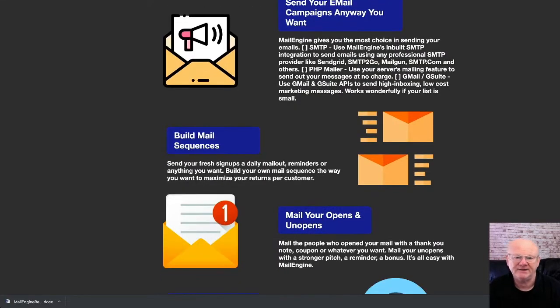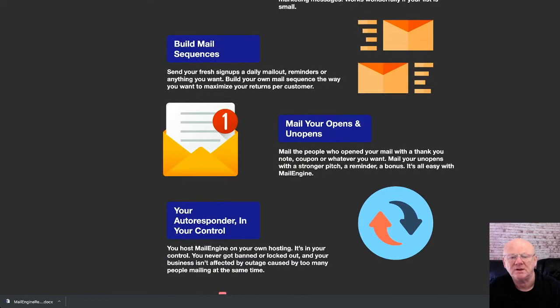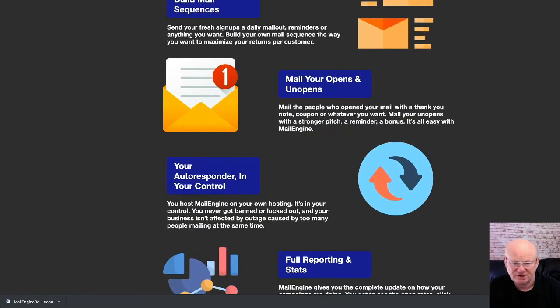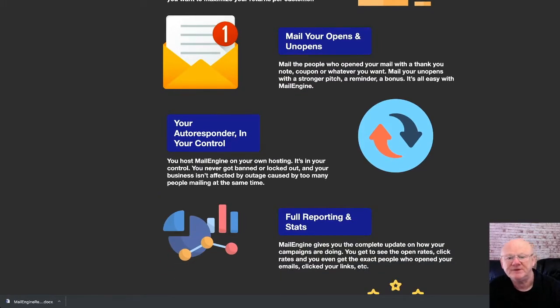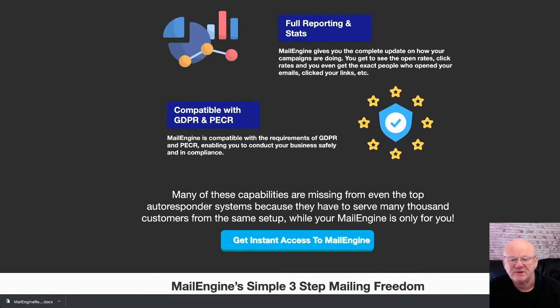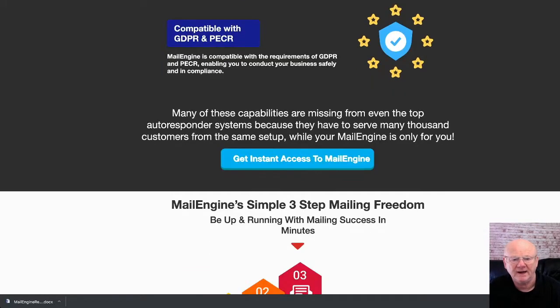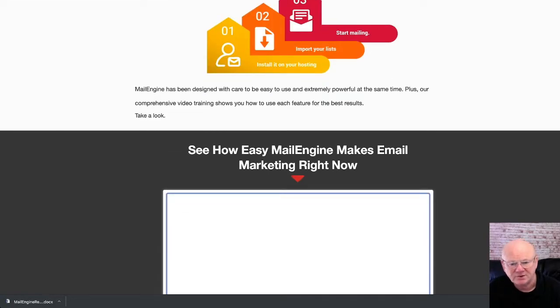You'll also be able to use as many forms as you like and support lists of any size. One-time offer two is the Mail Engine Agency, priced at $67 — the full agency rights version. One-time offer three is List Janitor Pro, priced at $47, a very powerful list cleaning and management tool. One-time offer four is Leads2List Pro, priced at $47, which captures your leads from Facebook in a 100% GDPR-compliant way and feeds them into your autoresponder.